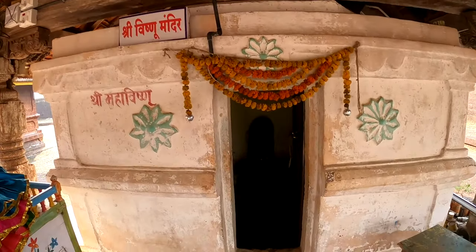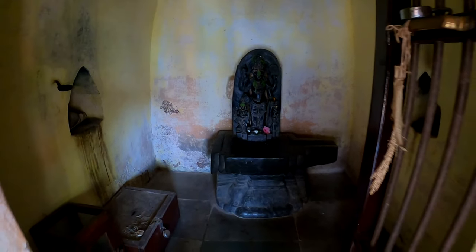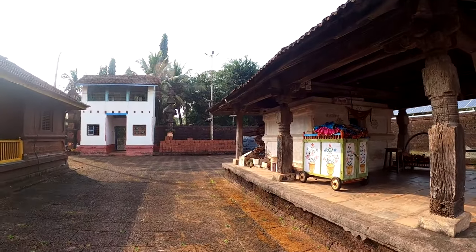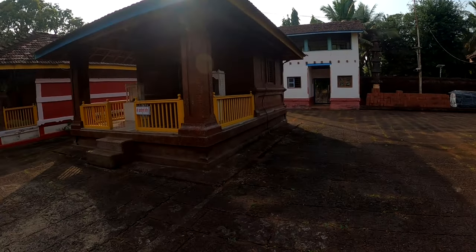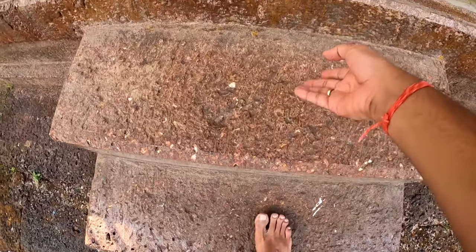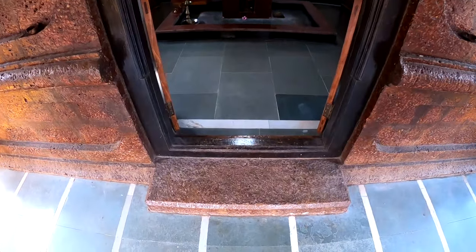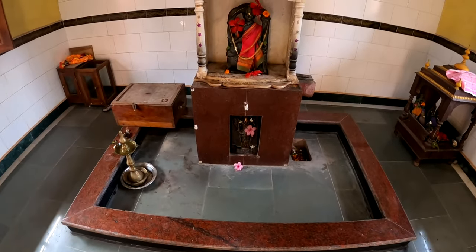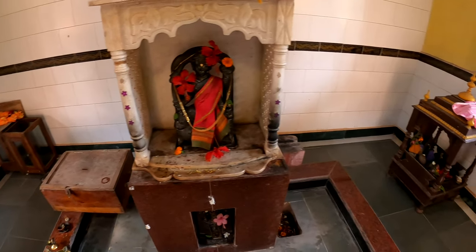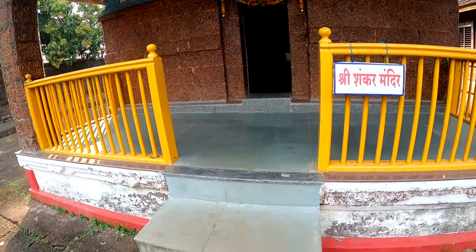This is a beautiful Vishnu temple — the Vishnumurti seems so captivating. And this is the Arya Durga temple with a beautiful murti of Devi. And then we have a simple yet so beautiful Mahadev temple.